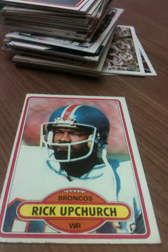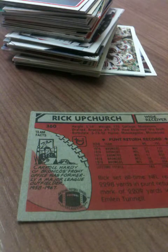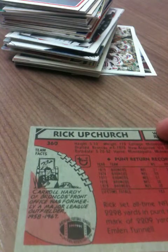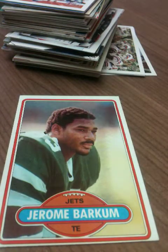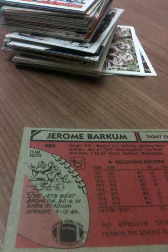I love these 1980s Topps, especially because I get players I've never heard of — this is awesome. This is like the 14th card I have now from that collection. I love the nice drawings on the back. It says Carol Hardy of the Broncos front office was formerly a major league outfielder, 1958 through 1967 — that's the team fact. I love what these old collections have on the backs: the illustrations.